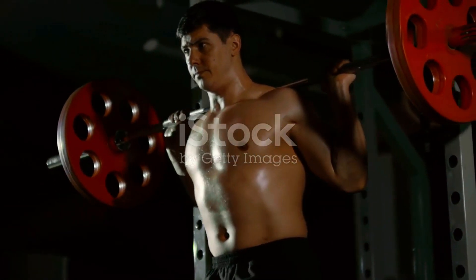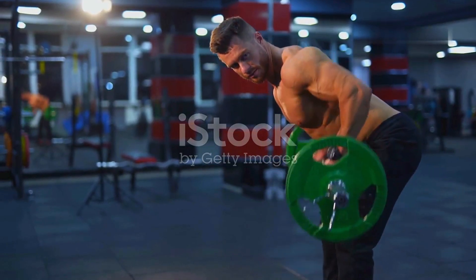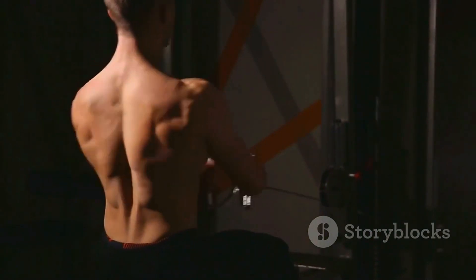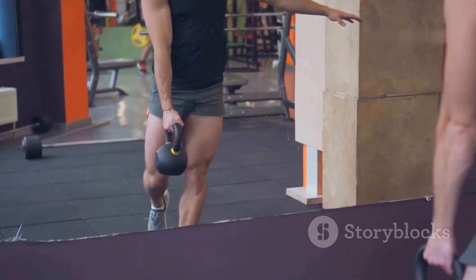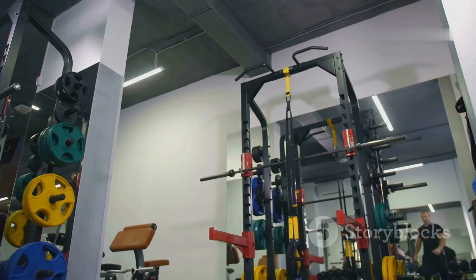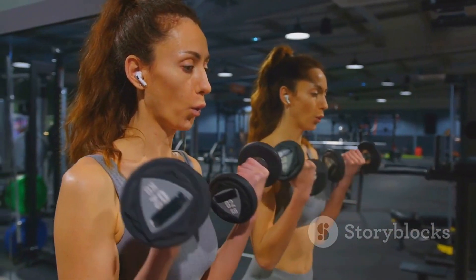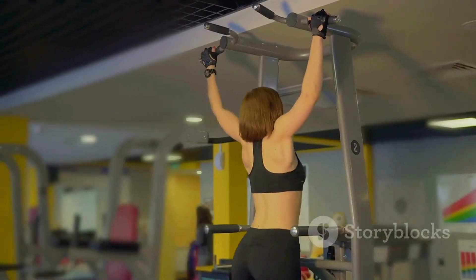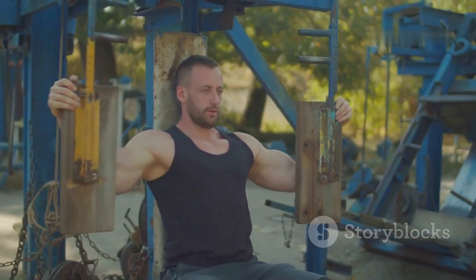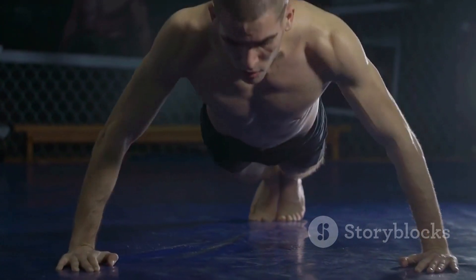Now that you understand the importance of progressive overload and nutrition, let's dive into the practical aspects of training for muscle growth. The key is to work smarter, not just harder. Effective training involves using a combination of compound and isolation exercises. Compound exercises are movements that work multiple muscle groups simultaneously, such as squats, deadlifts, and bench presses. Isolation exercises target specific muscle groups, like bicep curls, tricep extensions, and leg extensions — useful for adding size or addressing muscle imbalances. Aim to include a mix of both in your training program.